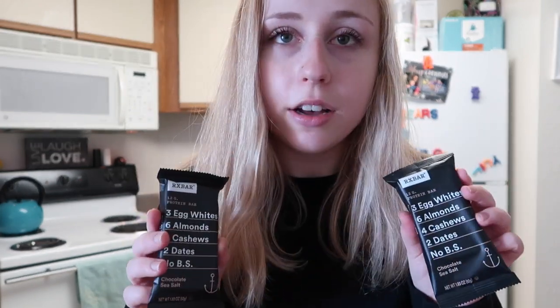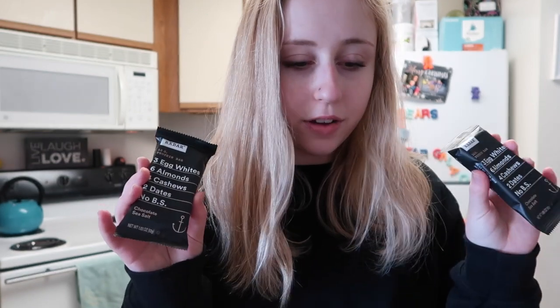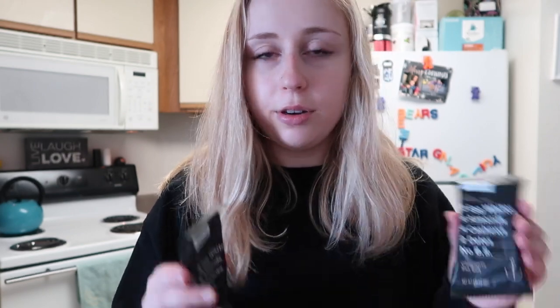The next thing I got is a couple of RX bars — I got the chocolate sea salt flavor because that's my favorite flavor ever. I just got a couple because I still have some bars in my cupboard to go through. RX bars have been out of stock everywhere for a really long time because I think there was a recall on them, but they're finally back and I love them so much — they're my favorite granola bars hands down.